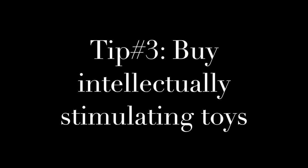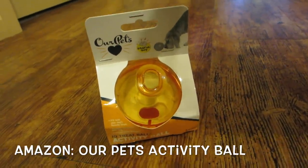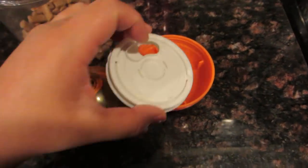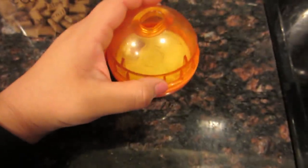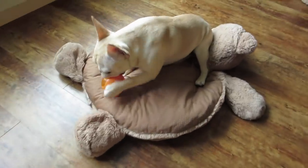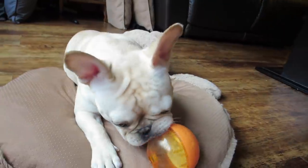Tip number three is buy intellectually stimulating toys. This is a toy we got on Amazon from a brand called Our Pets. Basically, it's a ball with two compartments and your dog has to get the treats from one side to the other and through the hole in order to get to the treat. Nala loves this and chases the ball around until she gets to her tasty treat. We like giving this to her when we have to leave the house. This style of toy is also called a puzzle toy — it's supposed to relieve stress and strengthen their cognitive skills. We just like it because she has a blast with it.